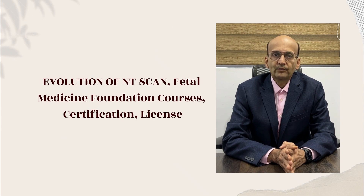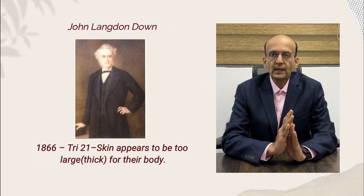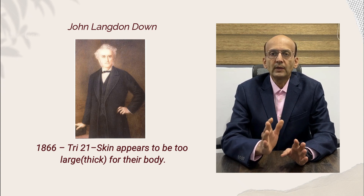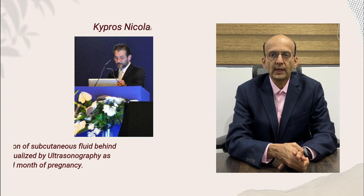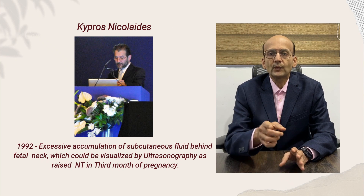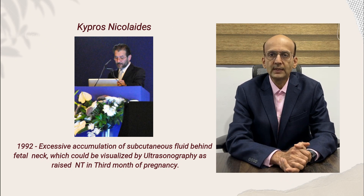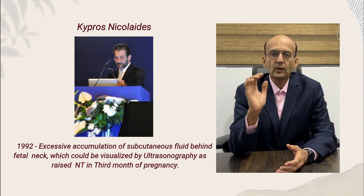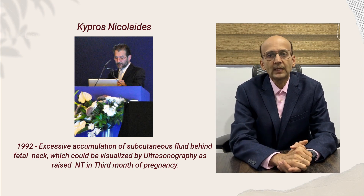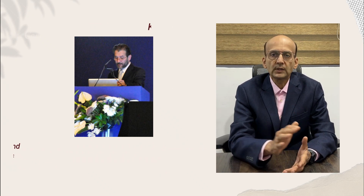Evolution: 156 years back, Sir J.L. Down noticed that Down syndrome individuals have abnormally thick skin. It was only 30 years back when Professor Kypros Nicolaides demonstrated this finding on ultrasound and said that there is abnormal or excessive fluid collection behind the neck of the fetus, noticeable at 11 to 14 weeks of pregnancy. Friends, this was the game changer.